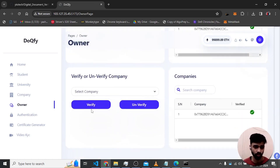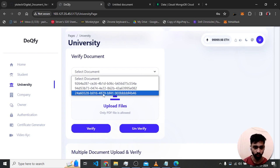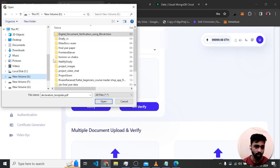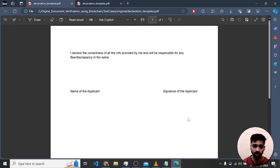The same process applies for the company. After that, when the university selects document '24a6', the verification request appears on their page. They upload the original document — the declaration. To demonstrate the system's security, I will first try uploading a fake document.